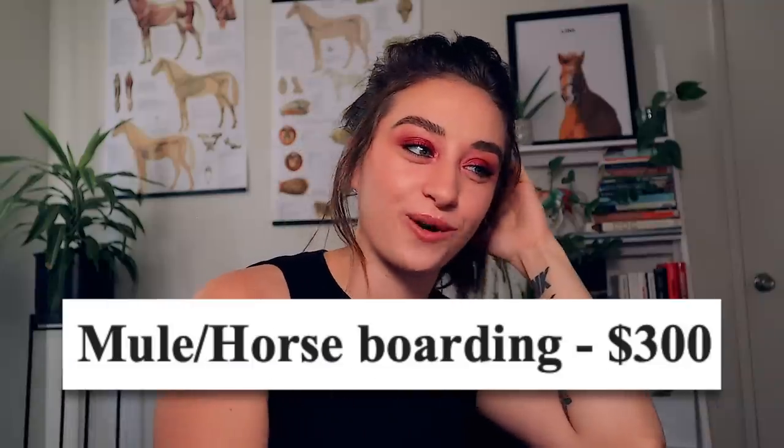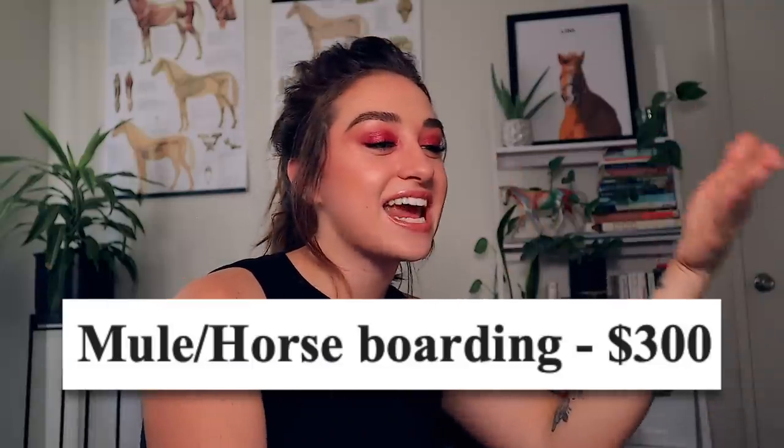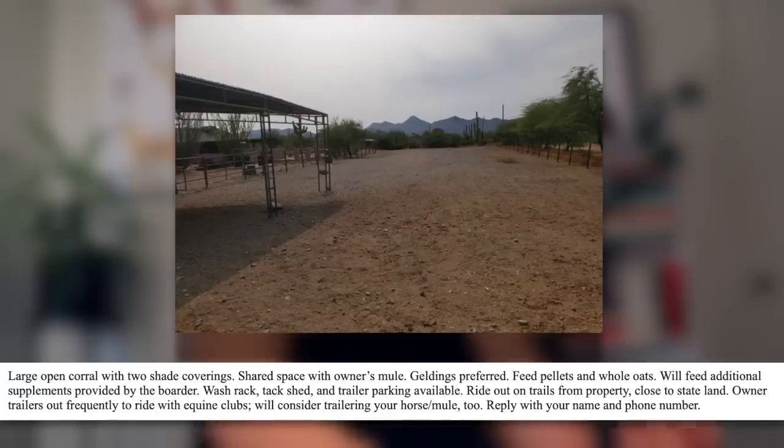Mule and horse boarding. This looks like a stage — what even is this? This is just a big open backyard that somebody put up. It's got open sides, all it is is just closed at the top. So they want $300 a month just because they put up a very shitty shed with a barbed wire fence around just some dirt. Large open corral with two shade coverings. Shared space with owner's mule — so you're not even getting the full space, you're sharing it with their mule.